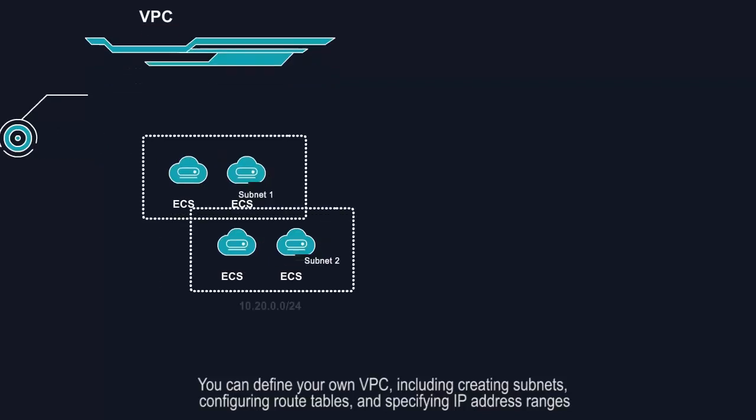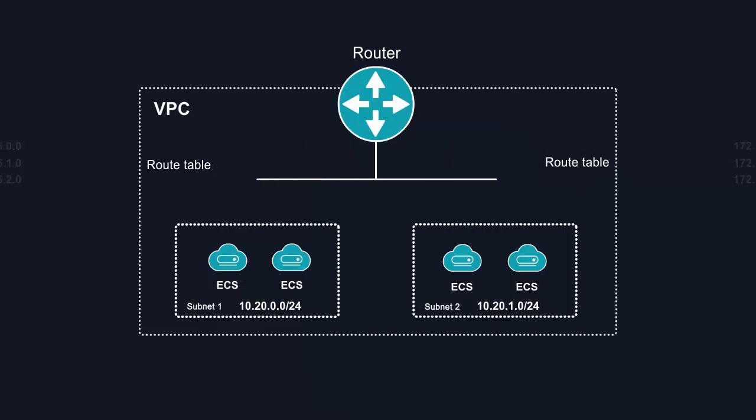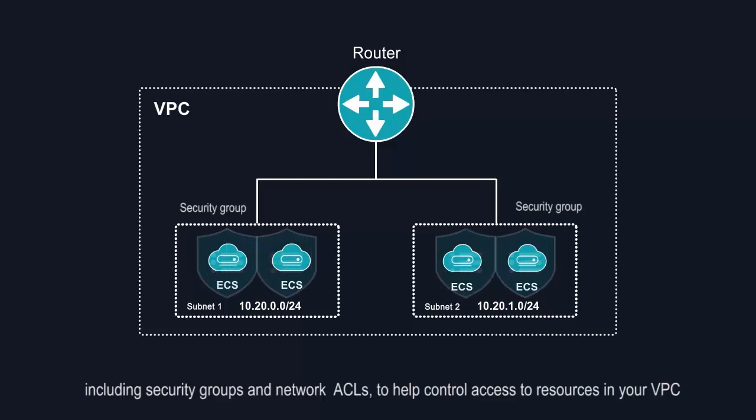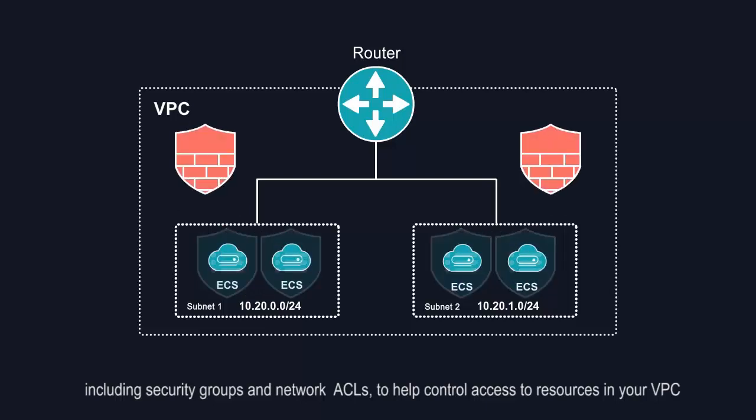including creating subnets, configuring route tables, and specifying IP address ranges. You can leverage multiple layers of security, including security groups and network ACLs, to help control access to resources in your VPC.